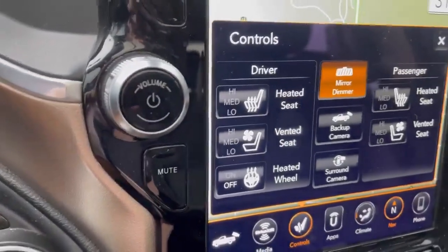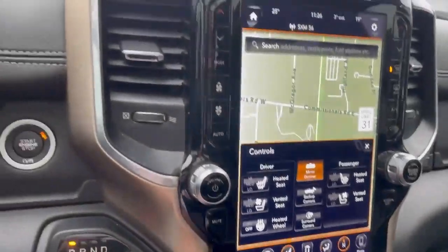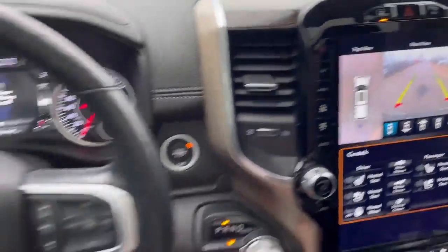The seats are heated and ventilated, and of course the heated steering wheel. It also has a 360 camera, making it easy for you to park the truck.